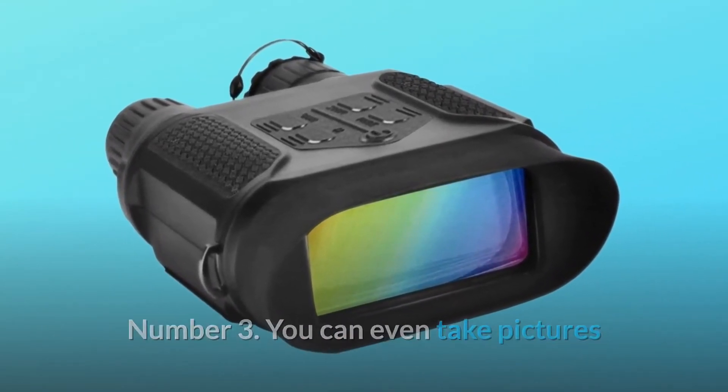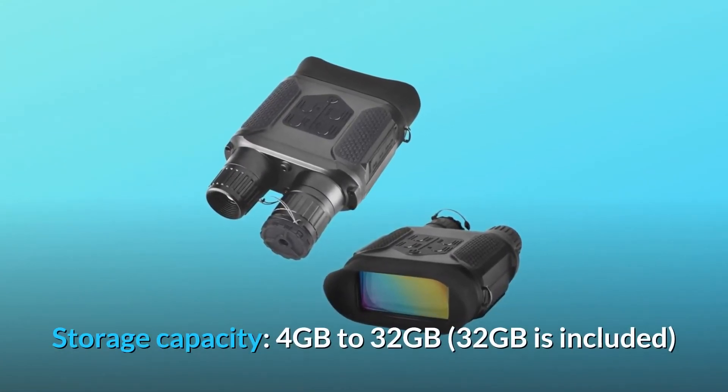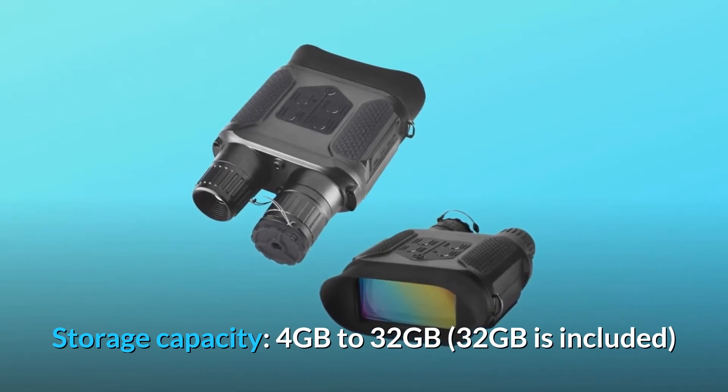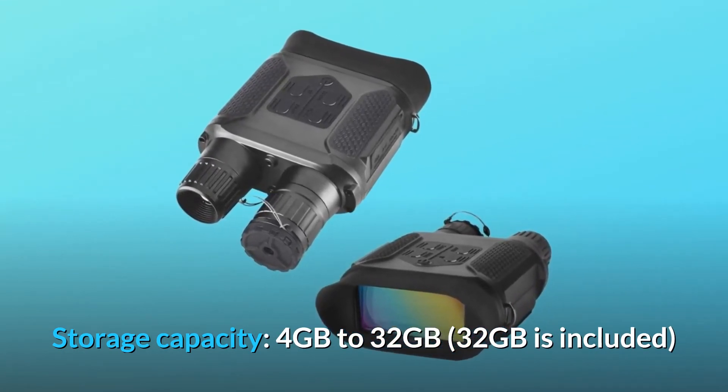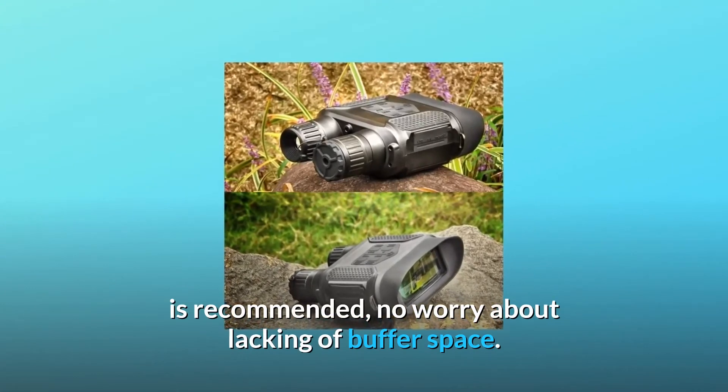Number 3: You can take pictures and video using the device, which can be stored on a micro SD card. Storage capacity ranges from 4GB to 32GB — 32GB is recommended. No worry about lacking buffer space.